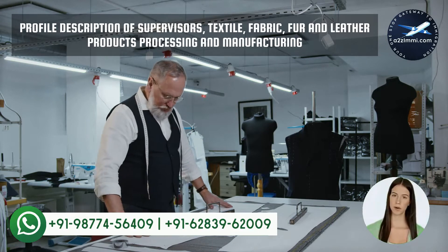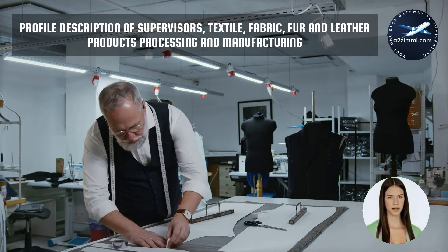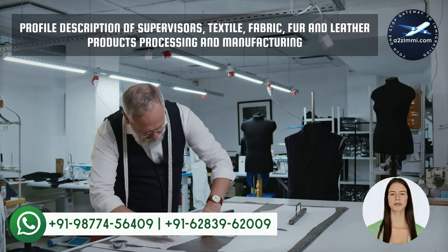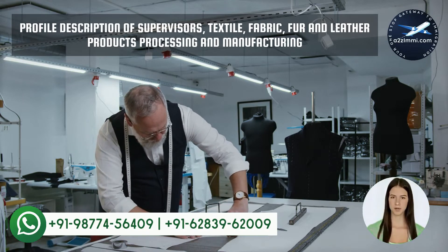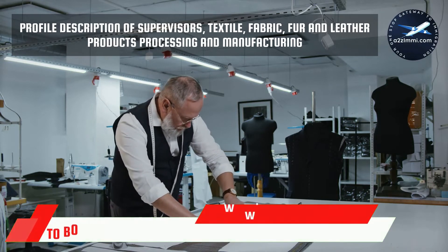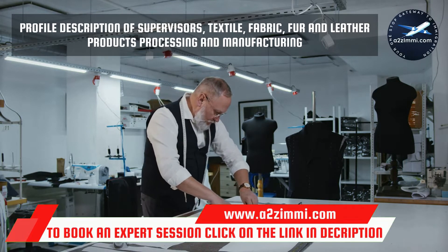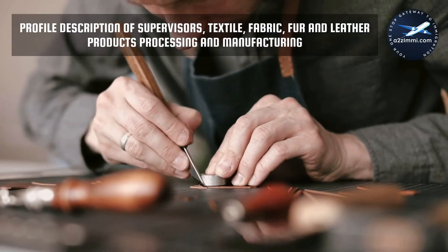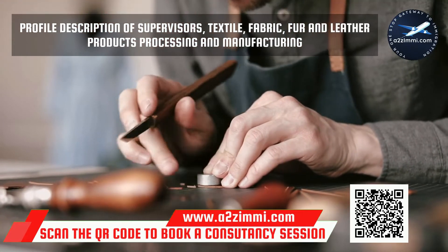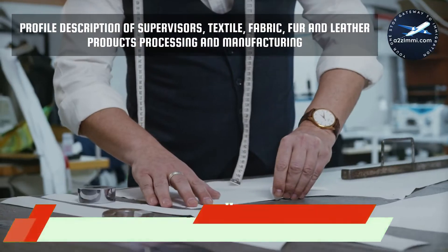First of all, we will see the profile description. There is a well-defined profile description for each profession in Canada. This description provides a brief detail about the key responsibilities of the particular profession, work areas, and industrial sectors where a professional can work. The National Occupation Code or NOC code for the profile of supervisors, textile, fabric, fur and leather products processing and manufacturing is NOC 9217. As per Statistics Canada, the profile description is as follows.